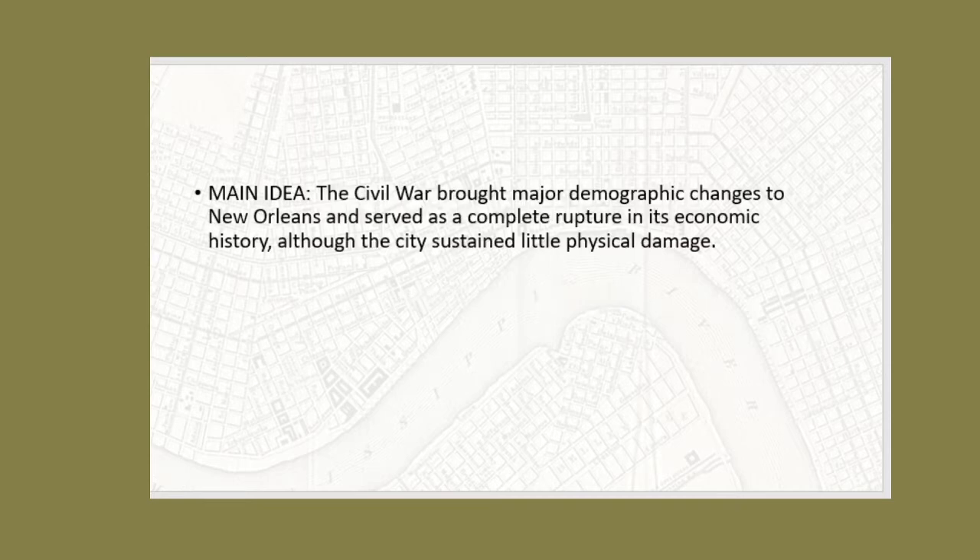The main idea for today is that the Civil War brought major demographic changes to New Orleans and served as a complete rupture in its economic history, although the city sustained little physical damage.